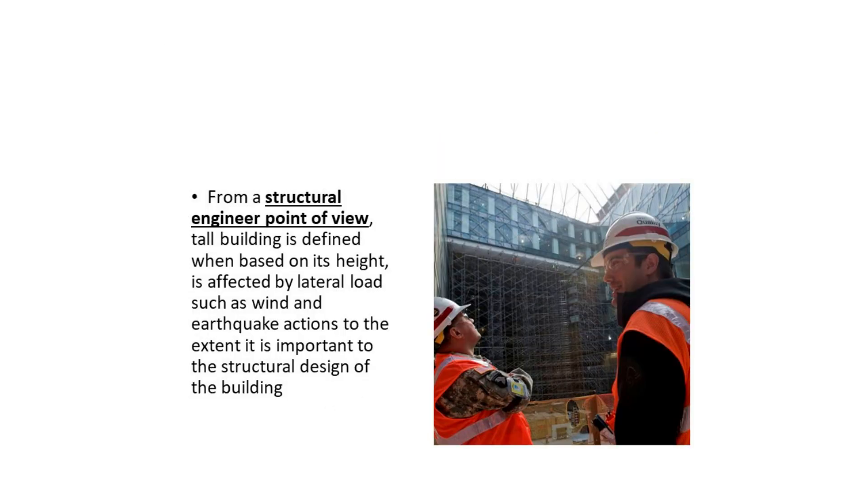However, from a structural engineer's point of view, a tall building is defined based on its height, and when the building height is affected by lateral loads such as wind and earthquake actions to the extent that it is important to the structural design of the building.